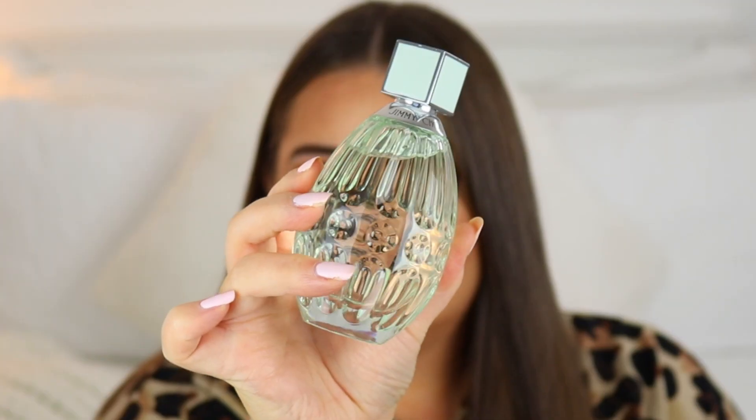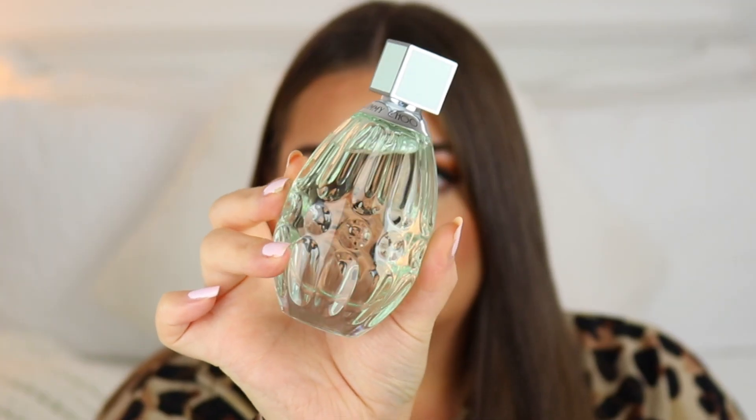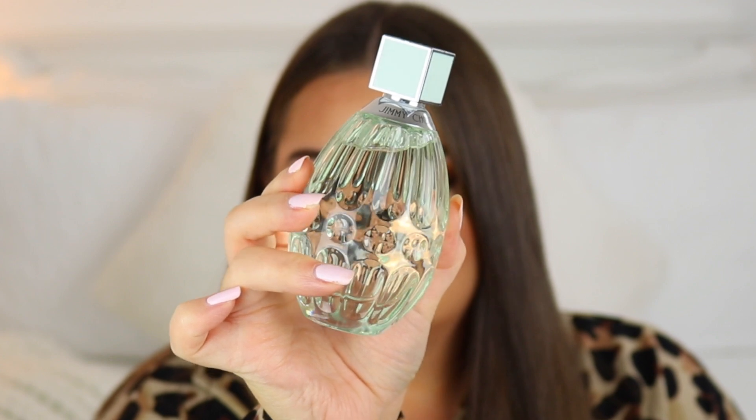This fragrance from Jimmy Choo is also absolutely stunning. This is their new Floral Eau de Toilette — so it's an Eau de Toilette, not an Eau de Parfum. It's a really lovely, soft, floral and fruity scent. For me, this is a very daytime-wearable fragrance — not too strong. The notes in this are tangerine, bergamot, and nectarine.